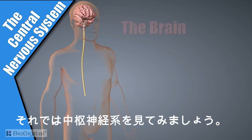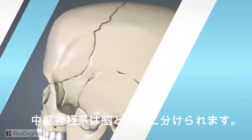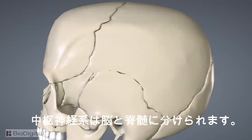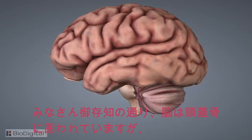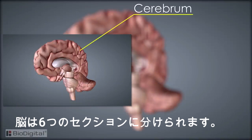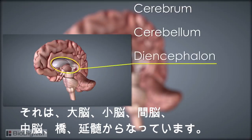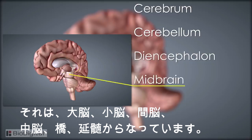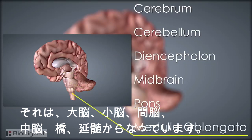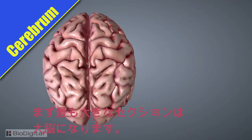The central nervous system is made up of two major structures: the brain and the spinal cord. As most people know, the brain is found within the cranium or skull, and there are six main sections among other structures within it. These six sections are the cerebrum, cerebellum, diencephalon, the midbrain, pons, and the medulla oblongata.